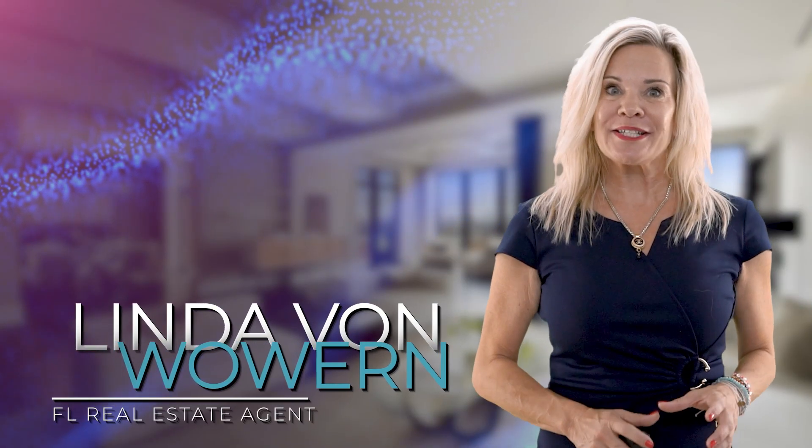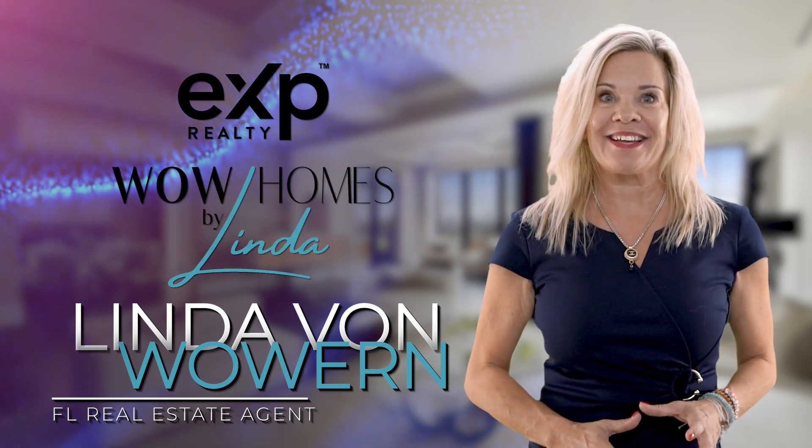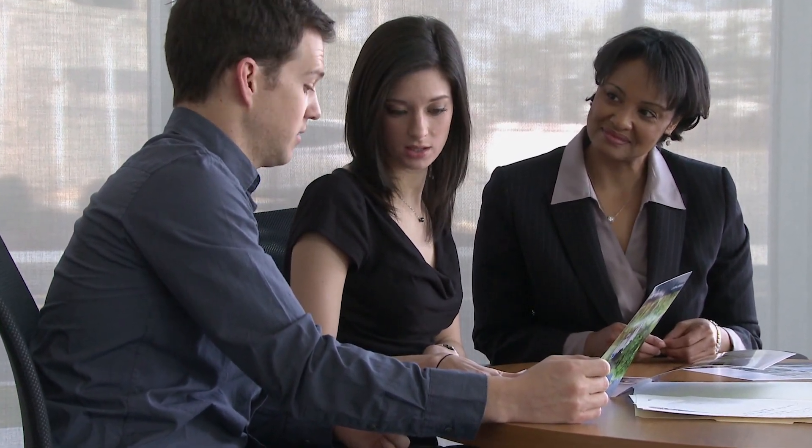So you are thinking about putting your home on the market and you want to make sure that you're going to get the best return on your investment. I'm Linda von Woven with EXP Realty and Woe Homes by Linda. These tips should help you. My passion is selling homes and helping sellers sell in the fastest time and for the highest price. I have sellers asking me many questions all the time, as it's a big deal to make the best you can out of your investment, and that needs to be taken seriously.